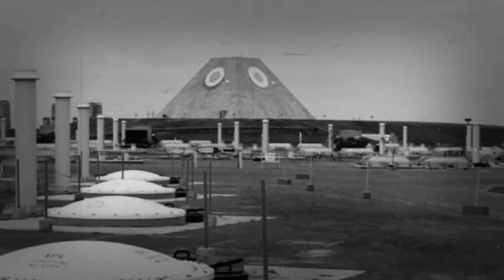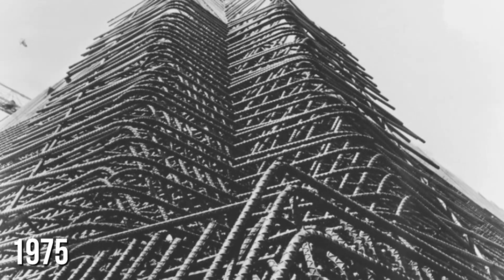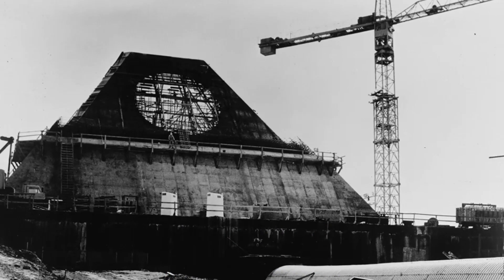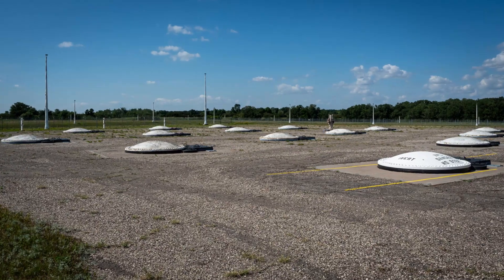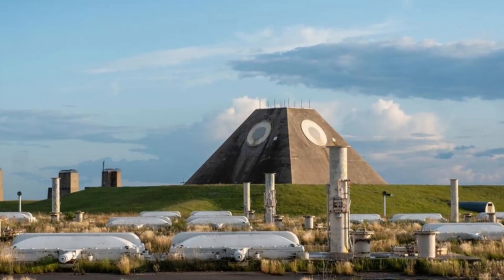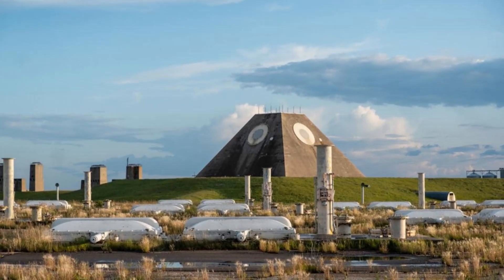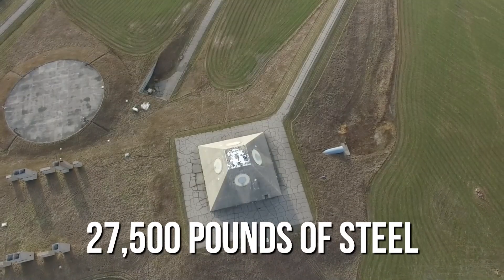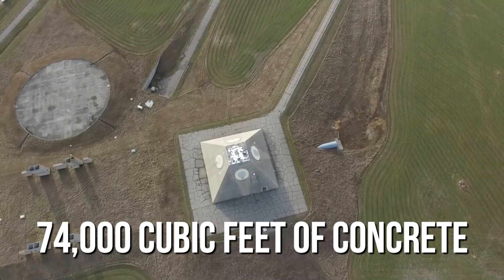It had control and launch centres for 30 Spartan anti-ballistic missiles. Building this facility in 1975 cost $6 billion, which would be about $35 billion today. It included the main pyramid, missile launch silos, and many smaller silos with nuclear warheads. The pyramid was made to track missiles from Russia and intercept them over Canada. If a missile exploded nearby, the pyramid could survive because it was built with 27,500 pounds of steel and 74,000 cubic feet of concrete.